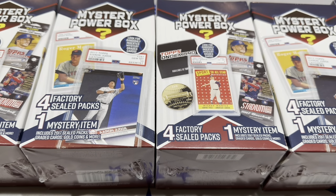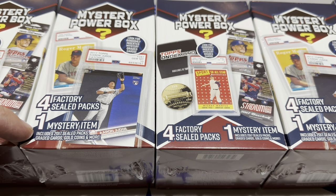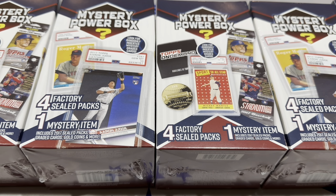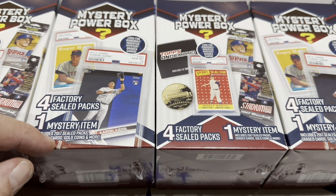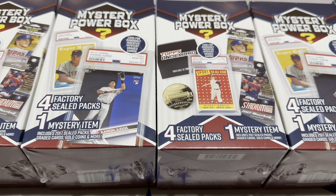It also leads you to believe that the bonus item is going to be potentially a graded card. They have graded cards on the front of all these — like an Aaron Judge PSA 10, a Mickey Mantle 1958 Topps PSA 6. It says that mystery item could be a 2017 sealed pack, which kind of sucks. I'd rather have a PSA 10 card. The options listed are graded cards, gold coins, and more. I didn't do any shake tests — the lady was still stocking the shelves. I asked if it was okay to grab a few boxes, and she was very gracious and stepped aside.